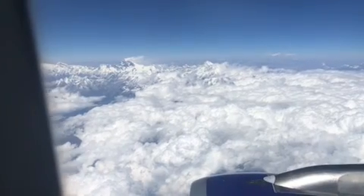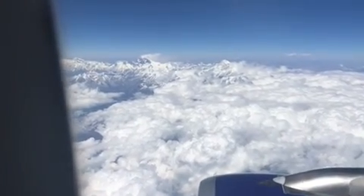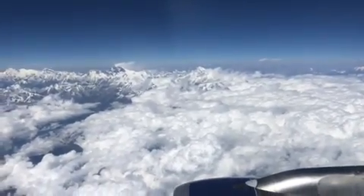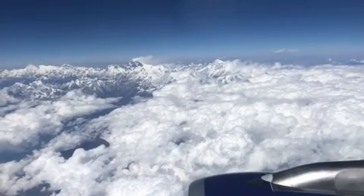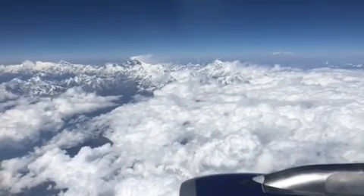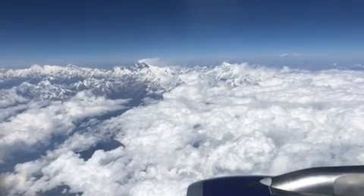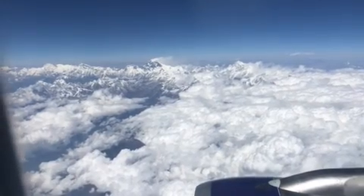So this is Mount Everest, I think. He said we were just passing Mount Everest out the right side of the plane. Our tour guide told us to make sure we got seats on the right side, so I think we did the right thing. He said these mountains are at 28,000 feet above sea level. They are really magnificent. You can see the snow blowing off that one mountain over there.